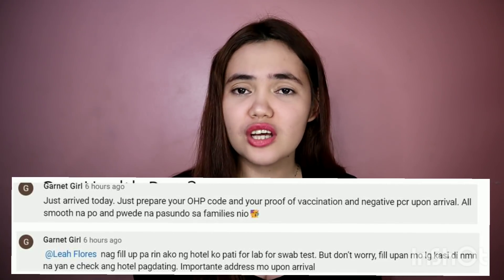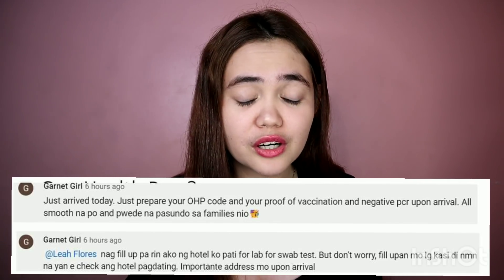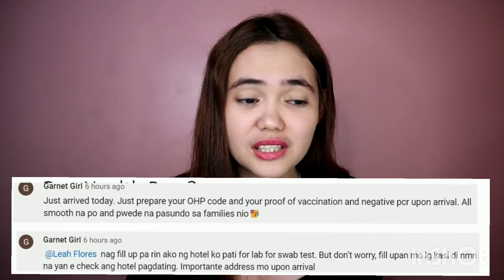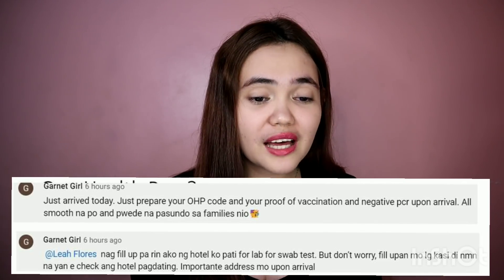I'm sure you're curious what happened. So for those who arrived today, what was the process and the requirements? Is One Health Pass still needed? Can families pick us up? I'm happy to share Garnet's experience. She arrived today and according to her, just prepare your One Health Pass QR code, your proof of vaccination, and a negative PCR test result. All smooth at the airport.